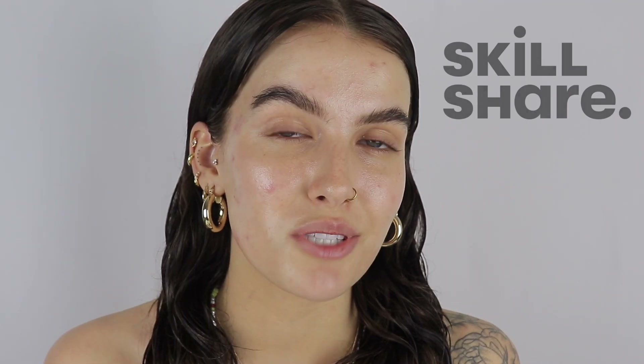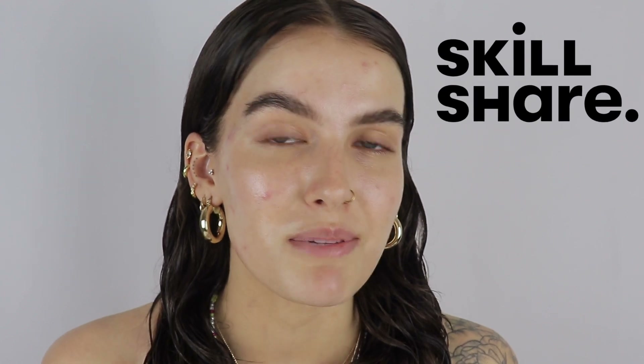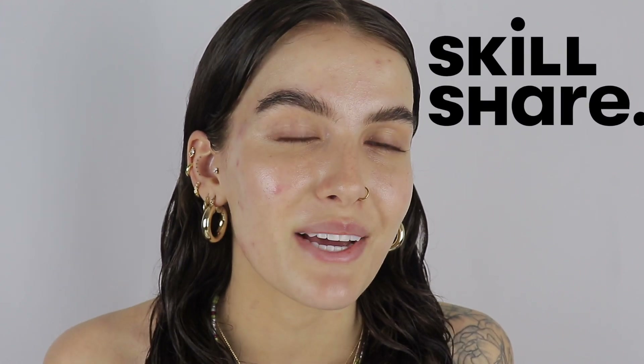Before we get into any makeup, for today's video I am working with Skillshare. I've worked with Skillshare quite a few times before on my channel, I absolutely adore them. If you don't know already, Skillshare is an online learning community for creatives with hundreds and hundreds of different courses ranging from fine art to illustration to photography.